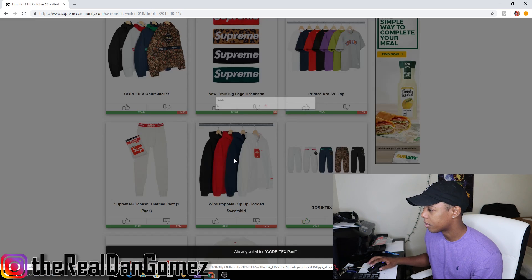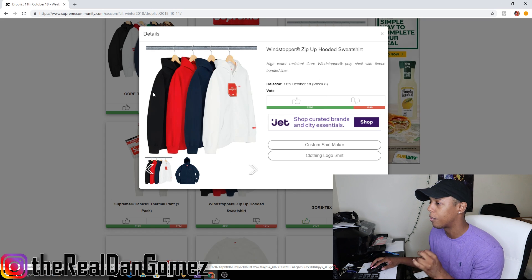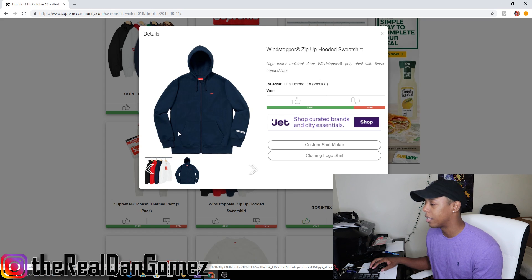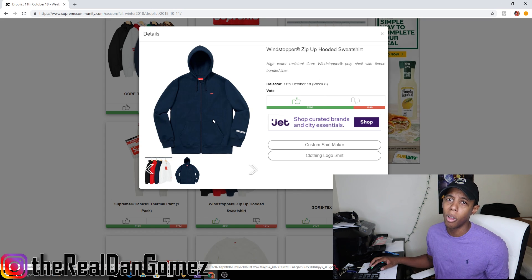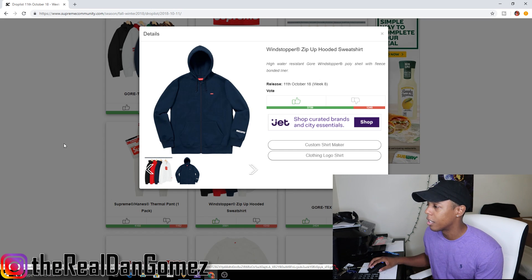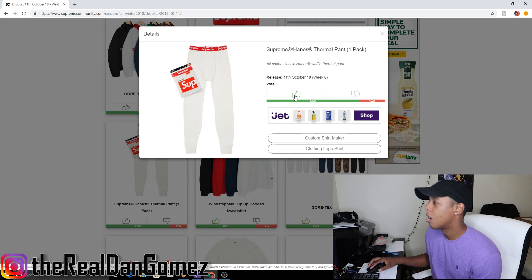Next up we have the Windstoppper zip up hooded sweatshirt, which comes in black, red, navy, and white. It says 'Wind Stop' on the sleeve and has the Supreme box logo on the chest. I'm upvoting it because it's nice for personal. As far as resell, there will most likely be no resell on this hoodie unless you get a small, in which case you might make a couple bucks. Don't expect to resell it.